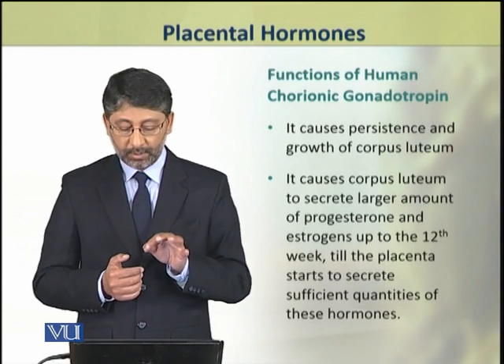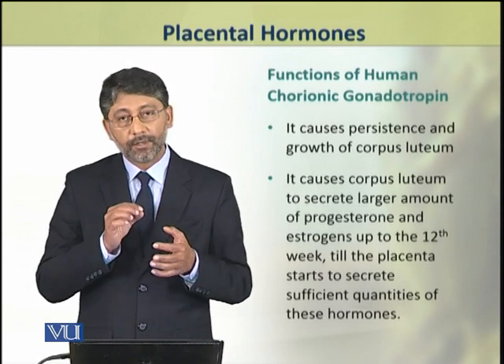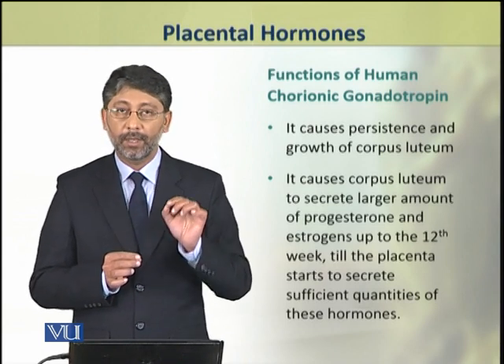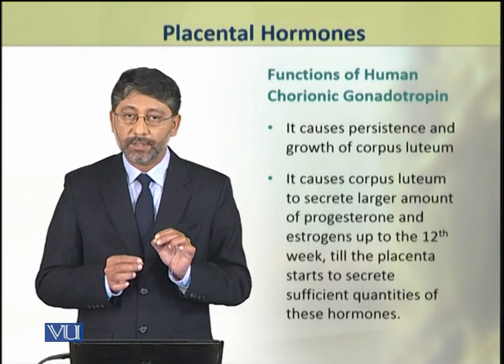This hormone causes the persistence and growth of the corpus luteum. It causes the corpus luteum to secrete its hormones — estrogens and progesterone — until the placenta fully takes over the production of these hormones.